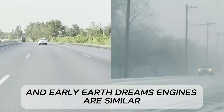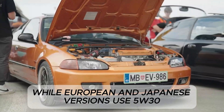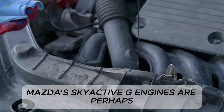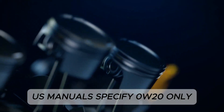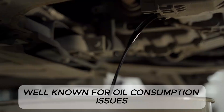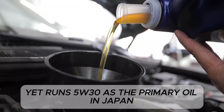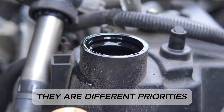Honda's K-Series and Earth Dreams engines are similar: U.S. models require 0W20, while European and Japanese versions use 5W30 for the same engine blocks. Mazda's Skyactiv-G engines are perhaps the most striking example — U.S. manuals specify 0W20 only, but Mazda themselves in Japan approve 5W30 and 0W30 as the preferred grades for hot climates and high-load driving. Subaru, well-known for oil consumption issues in their FB engines, uses 0W20 in America, yet runs 5W30 as the primary oil in Japan. These aren't different engines — they are different priorities.